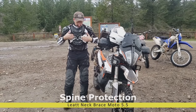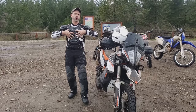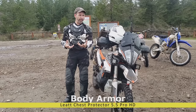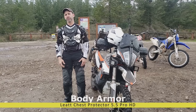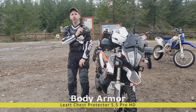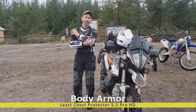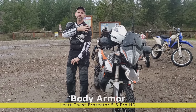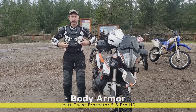The chest armor I have here is the Leatt brace. I wear it because it's the only chest armor that has a CE rating. Most of the guards you buy for dirt biking are just roost guards — protecting you from rocks kicked up by the rider in front. This has actual impact protection. I also like shoulders that have some movement. Unlike the elbow where I worry about it shifting on impact, with the shoulder I want some flex so it's not a direct hit.